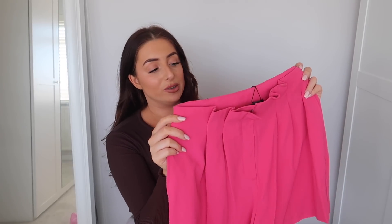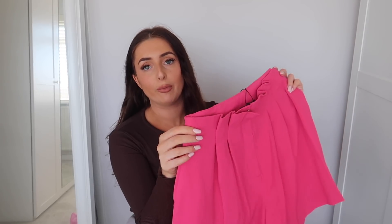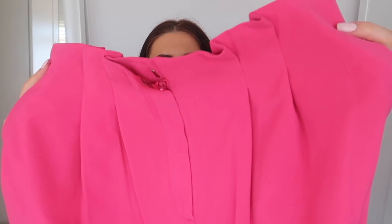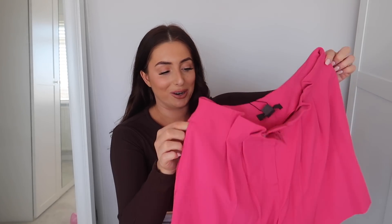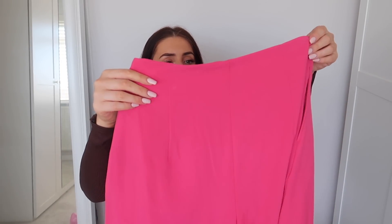Next I got these hot pink shorts — no price tag but I'm guessing around £10. I got them in a size 14, the only size left, but Primark shorts can come up quite small so I'm not concerned. They're beautiful tailored shorts with lots of detail at the front, lovely pockets, and a floaty fabric. They have a matching blazer but it was out of stock. These are going to look so pretty with a white blouse this summer.